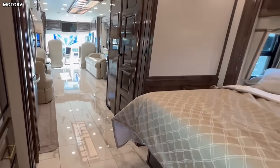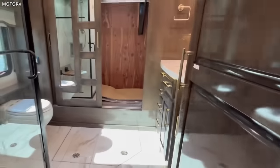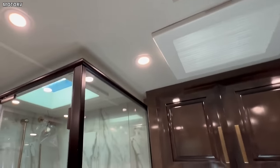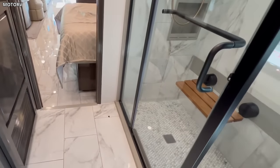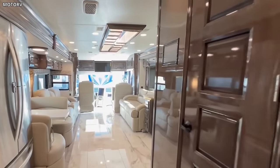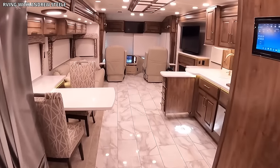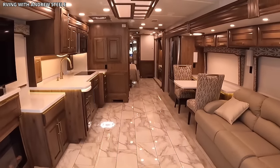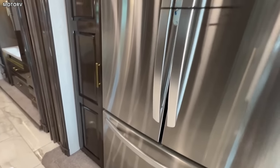The master suite features a king-size bed, a walk-in wardrobe, and a 32-inch television. The en-suite bathroom, equipped with a porcelain-tiled shower, dual vanity, and modern fixtures, is the epitome of luxury. Technological conveniences in the Cornerstone are second to none, with a touchscreen control system, an advanced entertainment center, and a Wi-Fi extender, making staying connected and entertained on the road effortless. The Integra Coach Cornerstone 45 DLQ, with its sophisticated design, luxurious amenities, and advanced technologies, offers an unrivaled motorhome experience, redefining the concept of luxurious travel.